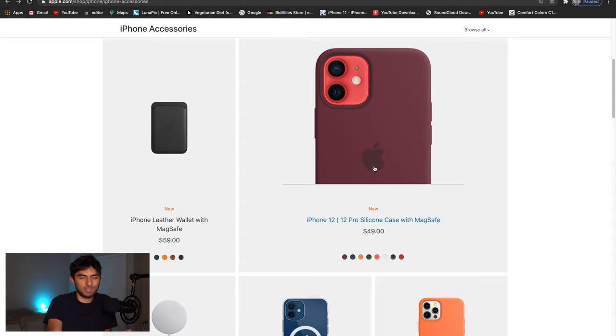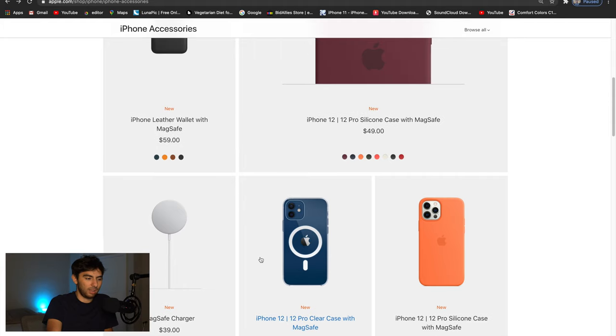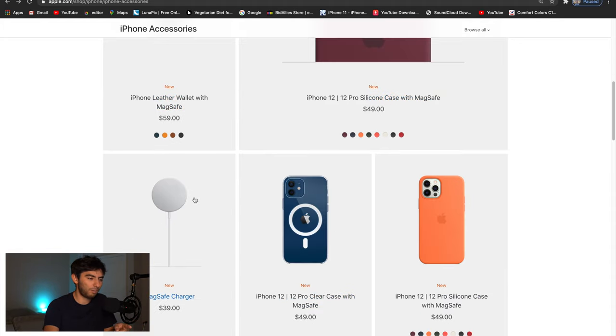The clear MagSafe case would be the last thing I would purchase — I wouldn't even buy it for $10 to be honest. The MagSafe charger is very interesting to me. I don't love that the leather wallet is $59 — it should be more like $39 or $49. Let me know what accessories you guys are going to get. I bought the MagSafe charger and the silicone case, and I might keep the silicone case depending on how well the video does.